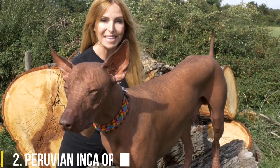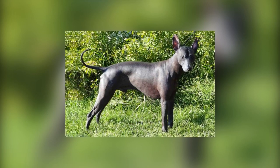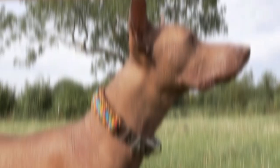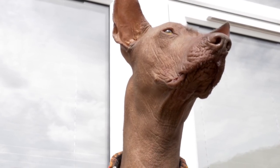2. Peruvian Inca Orchid. Also called simply the Peruvian hairless dog, the Peruvian Inca Orchid has just a small amount of hair on its head, tail, and feet, and a few stray hairs on its body. A small number of these dogs have coats, but they are the minority.